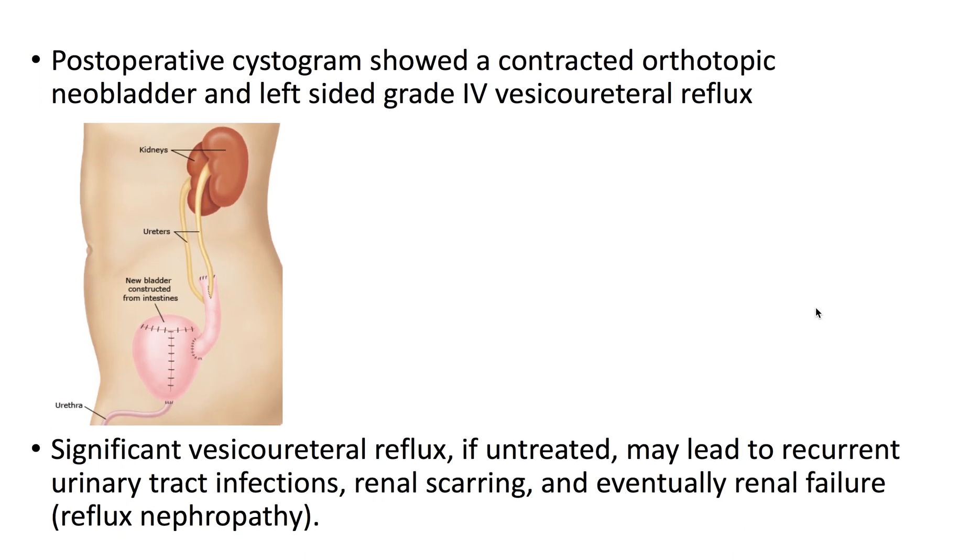This case demonstrates a contracted orthotopic neobladder and a left-sided grade 4 vesicoureteral reflux. An orthotopic neobladder is a new bladder constructed from the intestines, as depicted here.